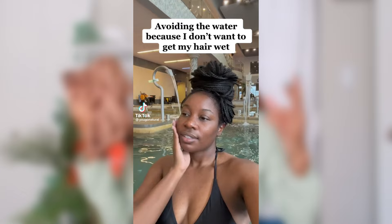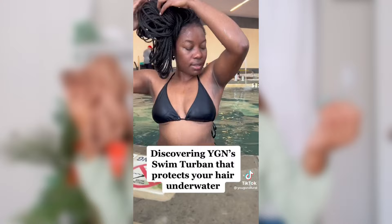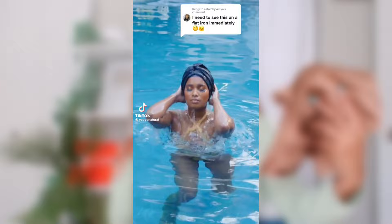I saw the viral video too — the one I was tagged in. It has over a million views and it's from the company You Go Natural. This is not a sponsored video — I should have said this at the top. I bought this turban with my own coins after being bombarded with the advertisements that you too might have seen.